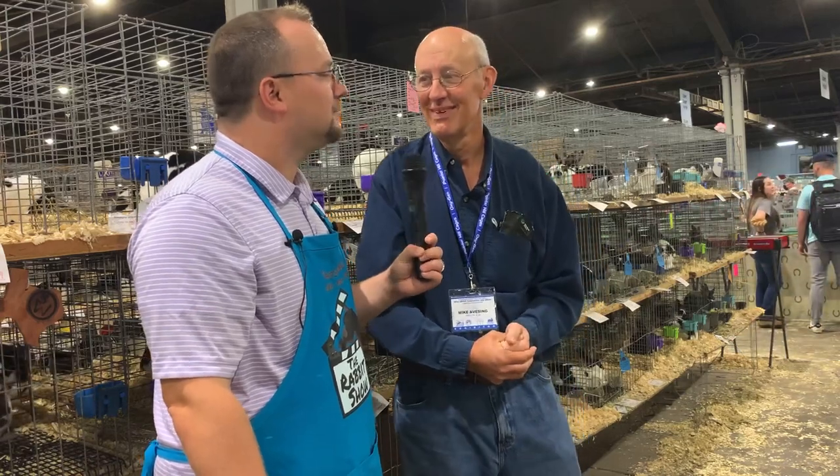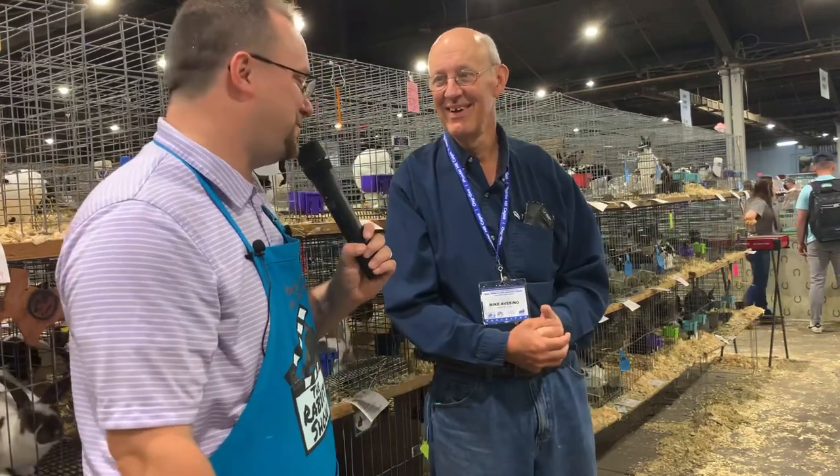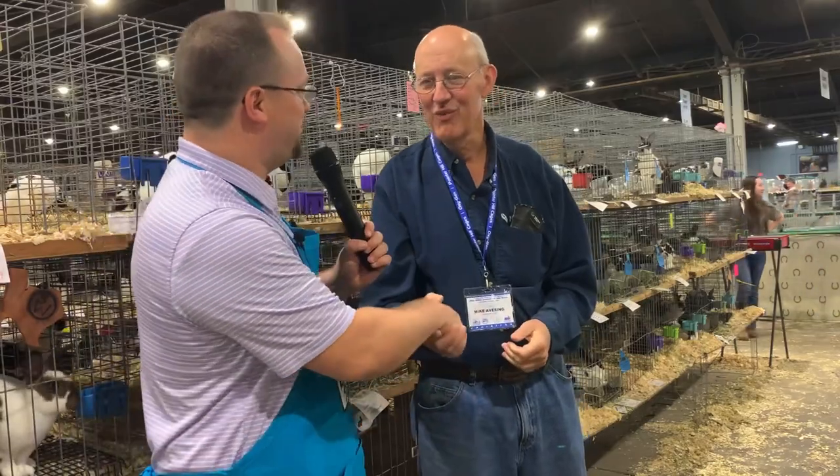Sometimes you make a good cross and it works, and you have a really good generation. And sometimes that buck that just dominated the convention doesn't throw you anything. So there's a little bit of luck involved in it too, in practice. I appreciate your time, thank you.